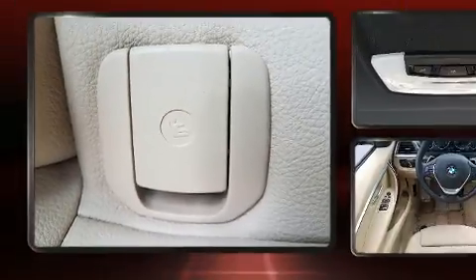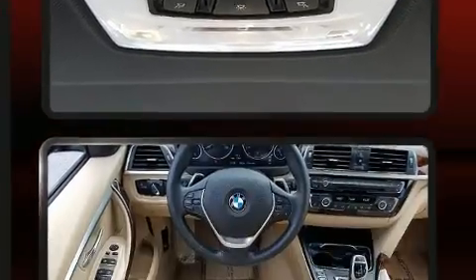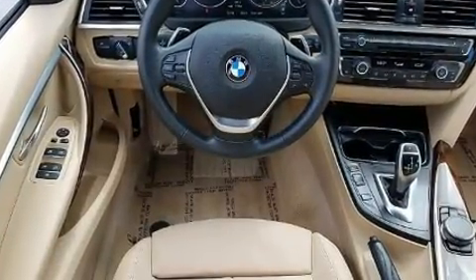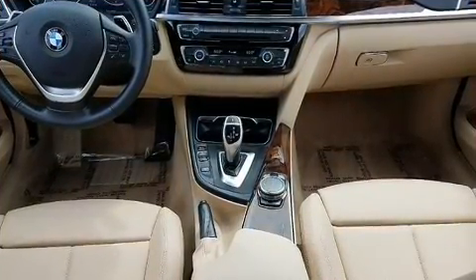A wealth of standard features means that you no longer have to sacrifice, like power windows, mirrors, and seats, front and rear reading lights, automatic dimming door mirrors, heated door mirrors, and much more.